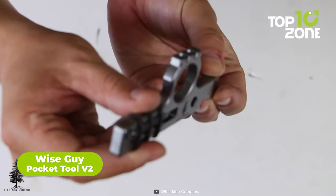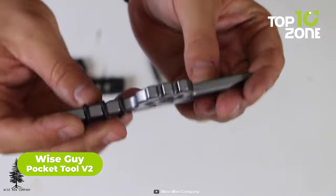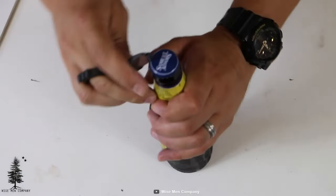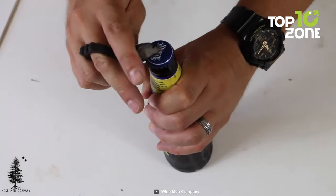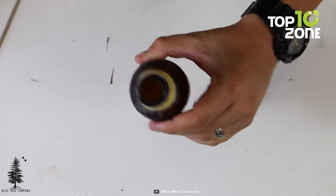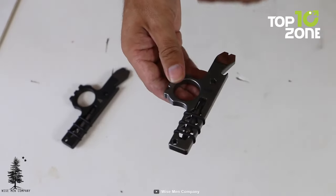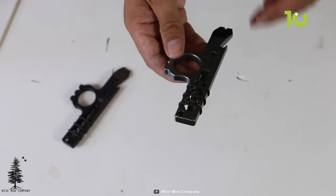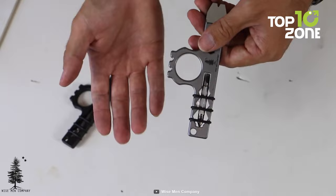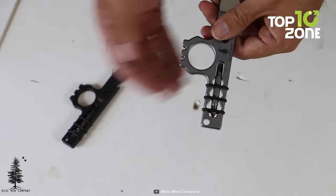Want a versatile and handy tool that can fit in your pocket? Look no further than the Wiseguy Pocket Tool V2. This amazing gadget can do so many things for you, from opening bottles and cans, to cutting wires and ropes, to breaking glass in case of emergency. The Wiseguy Pocket Tool V2 is made of durable stainless steel and has a sleek design that won't weigh you down. You'll love having this tool with you wherever you go, whether it's camping, hiking, traveling, or just everyday life.